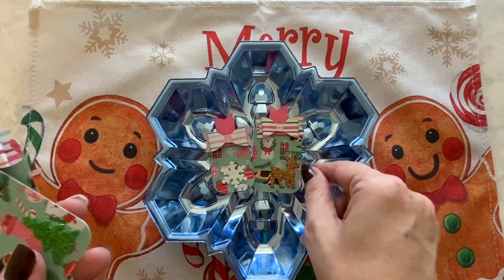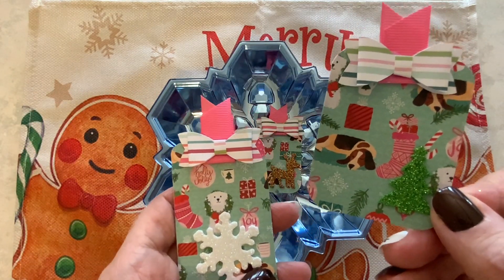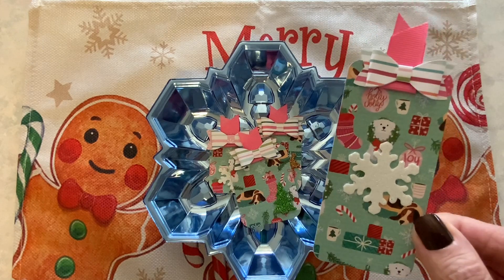Here we have that tag, and here we have this tag. These would be cute for a little junk journal or anything really, like a little pocket if you want to stuff a pocket.